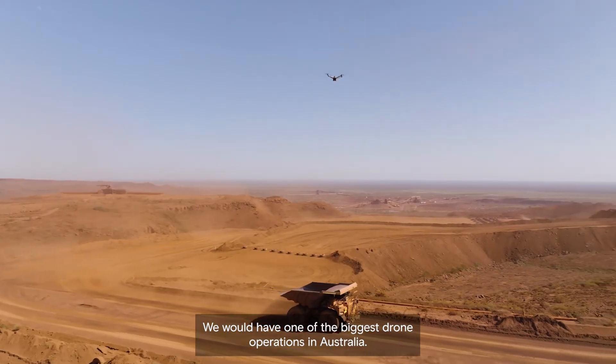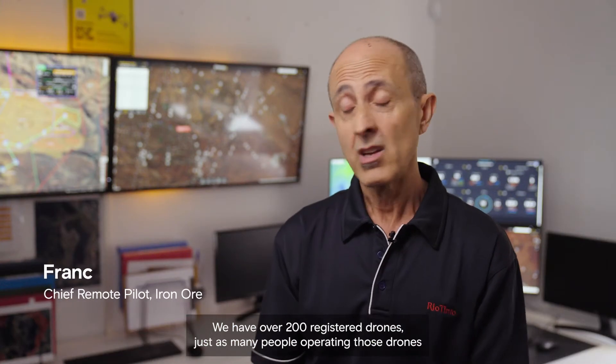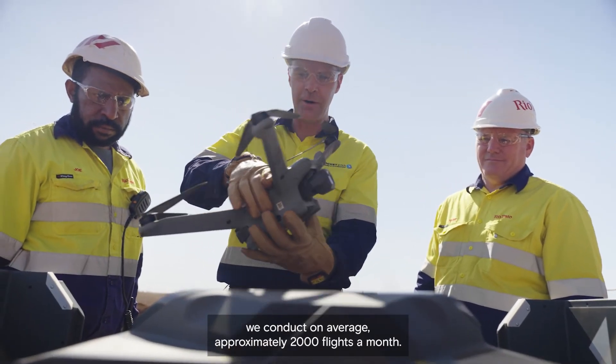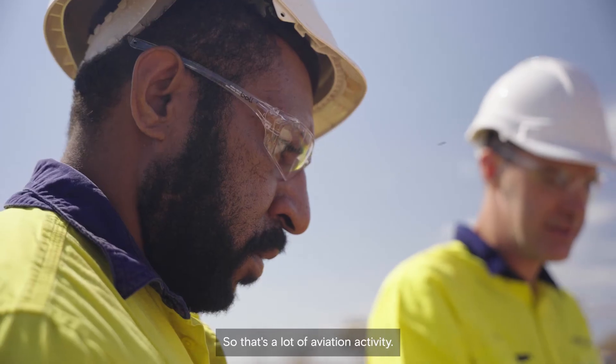We would have one of the biggest drone operations in Australia. We have over 200 registered drones and just as many people operating those drones. We conduct, on average, approximately 2,000 flights a month, so that's a lot of aviation activity.